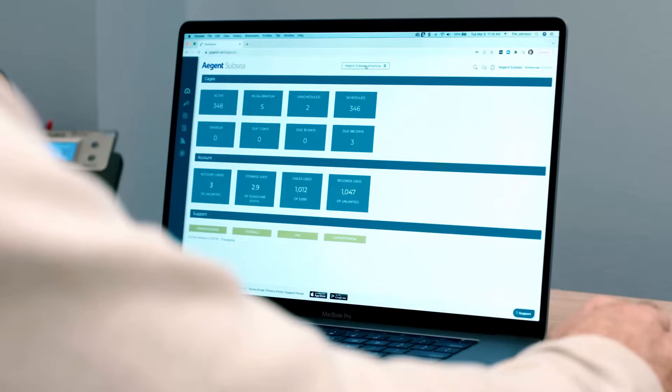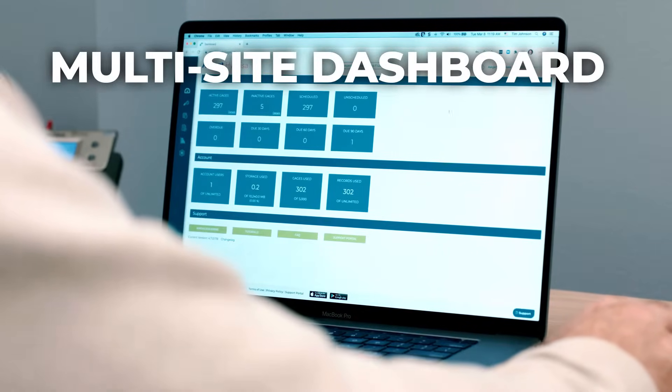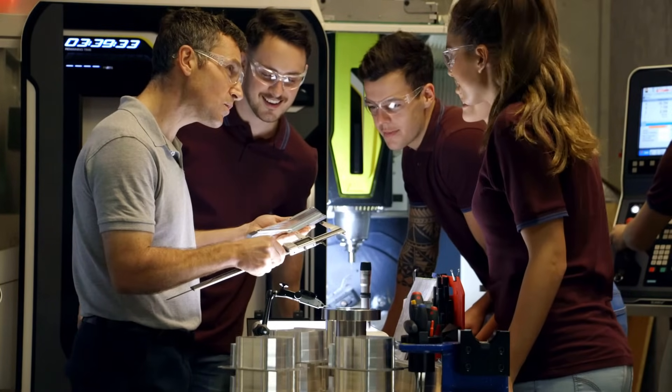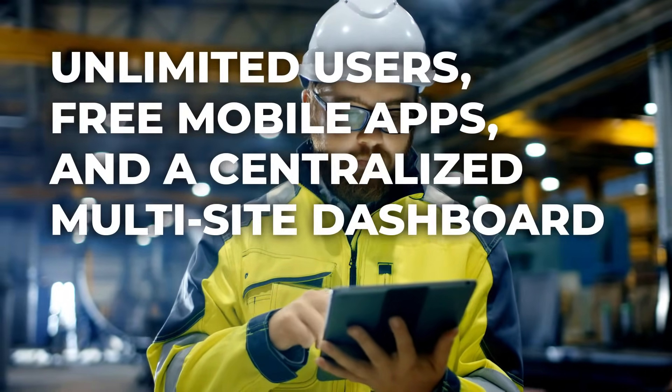Do you have gauges in multiple locations? Gageless lets you manage all your gauge list accounts in one convenient multi-site dashboard. With this powerful trifecta, your team can manage gauges anywhere, anytime, on any device, including their own.